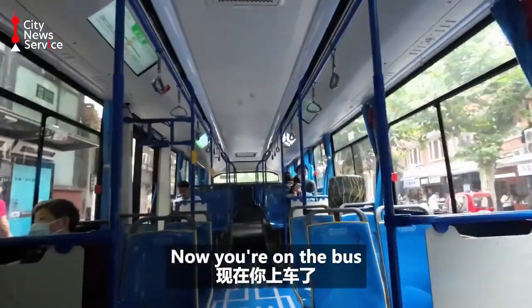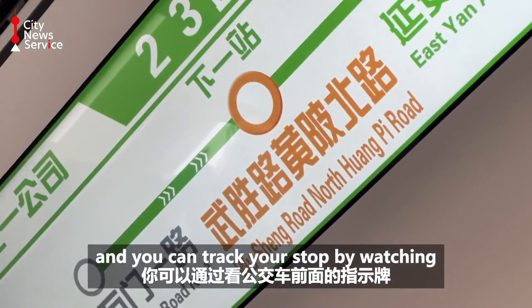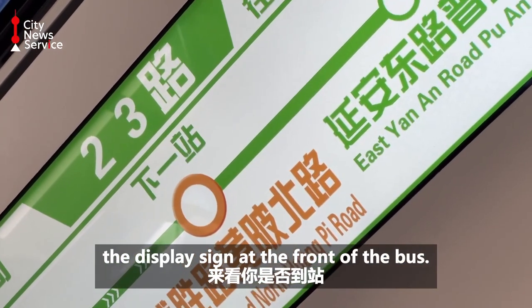Now you are on the bus and you can track your stop by watching the display sign at the front of the bus.